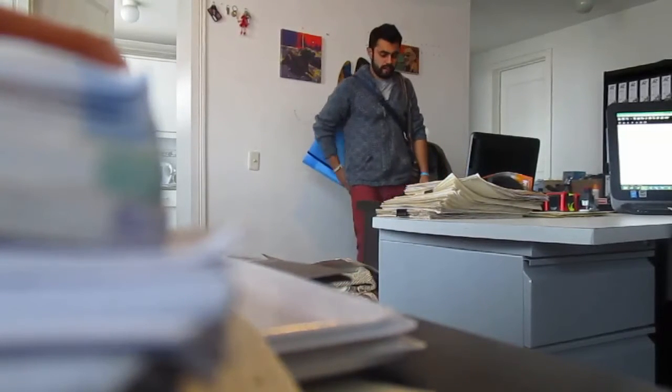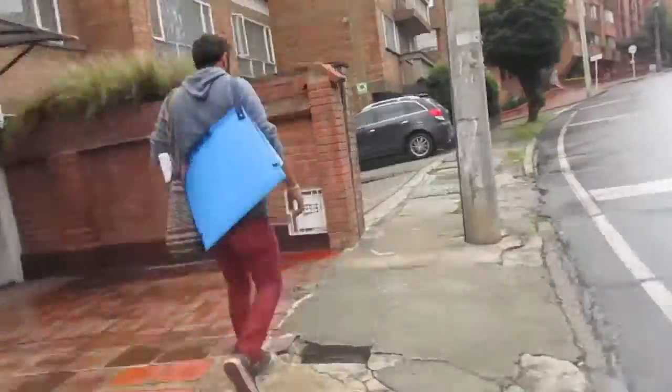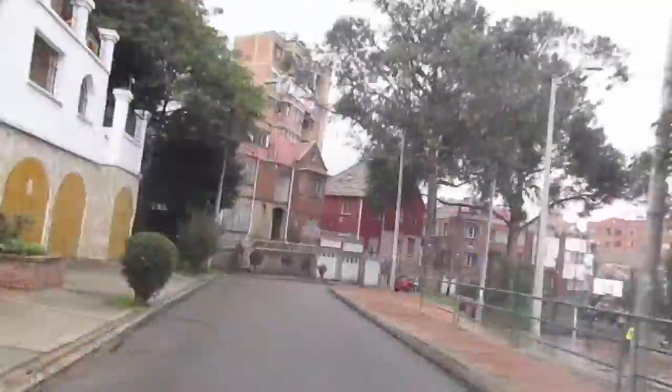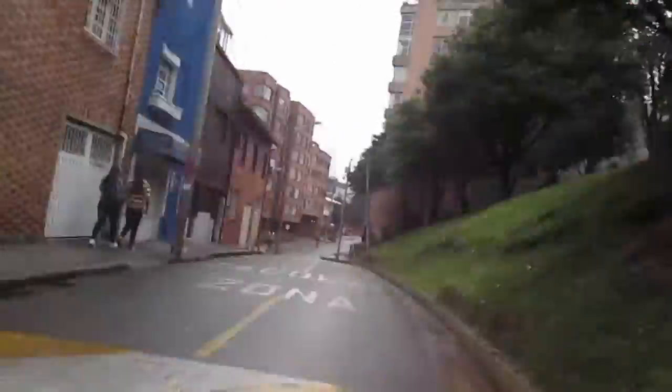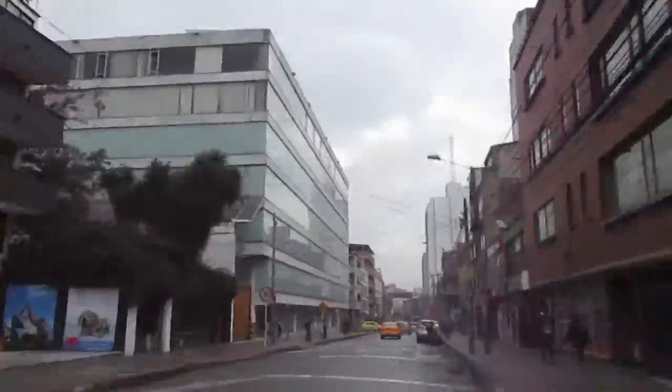We are at El Bosco Suites. It is one of the investment properties that Sebastian and the team have just finished the renovation on. So I'm going to take a walk through with him while he shows what's going on.